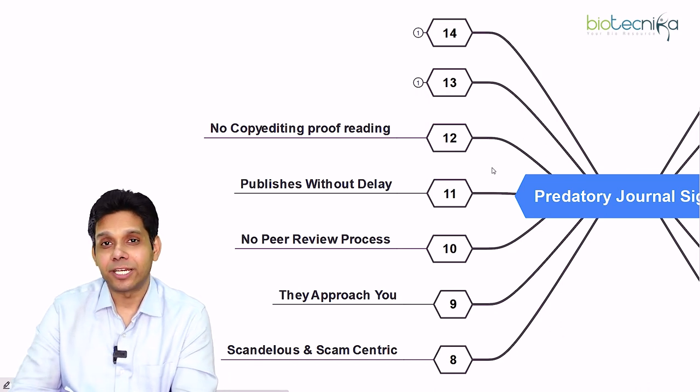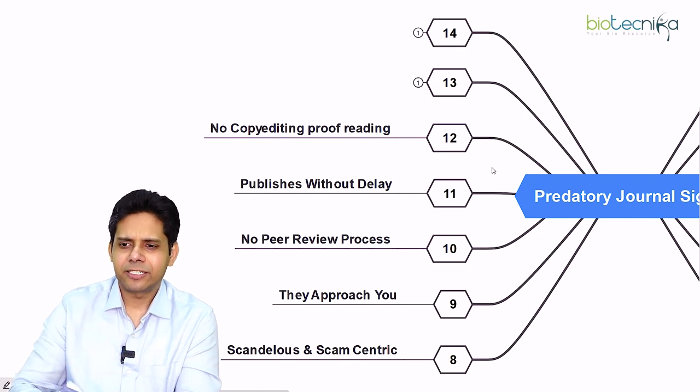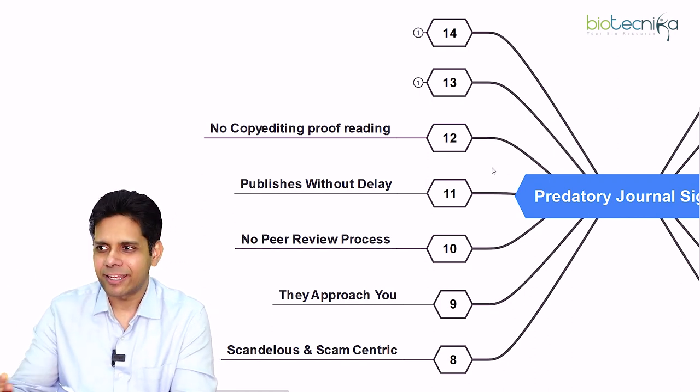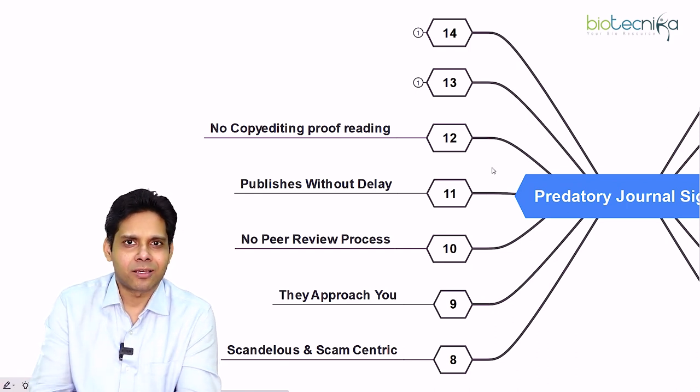The thirteenth sign is no copy editing or proofreading. They will straight away go to publish without even checking for spelling mistakes or grammatical errors — because they are in a hurry to make money.